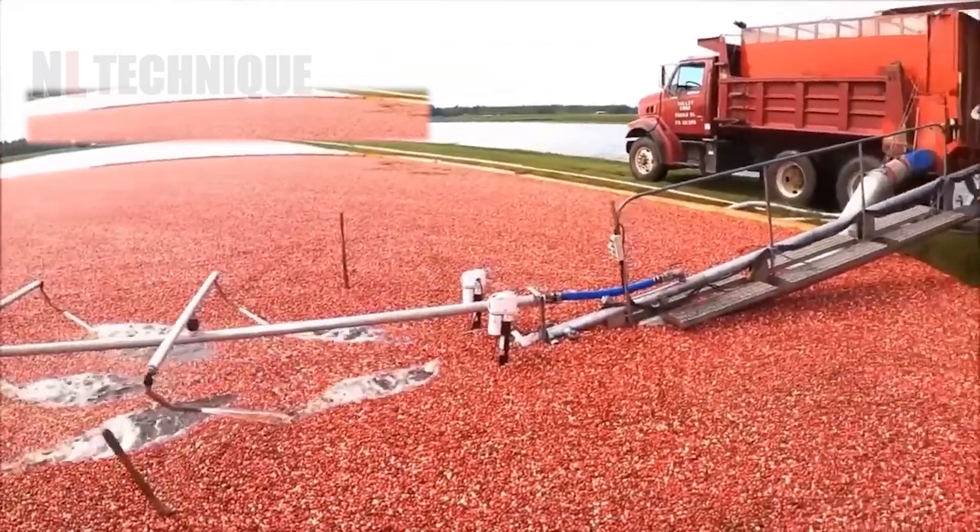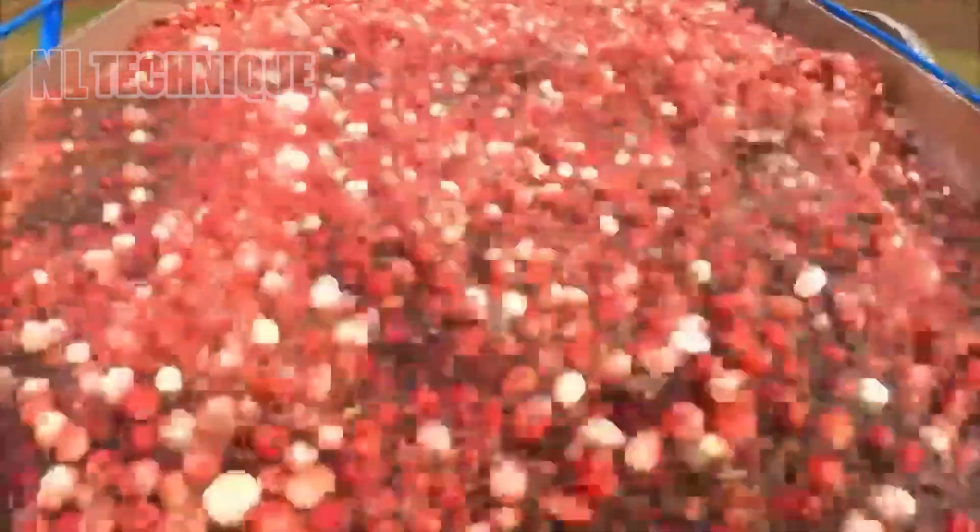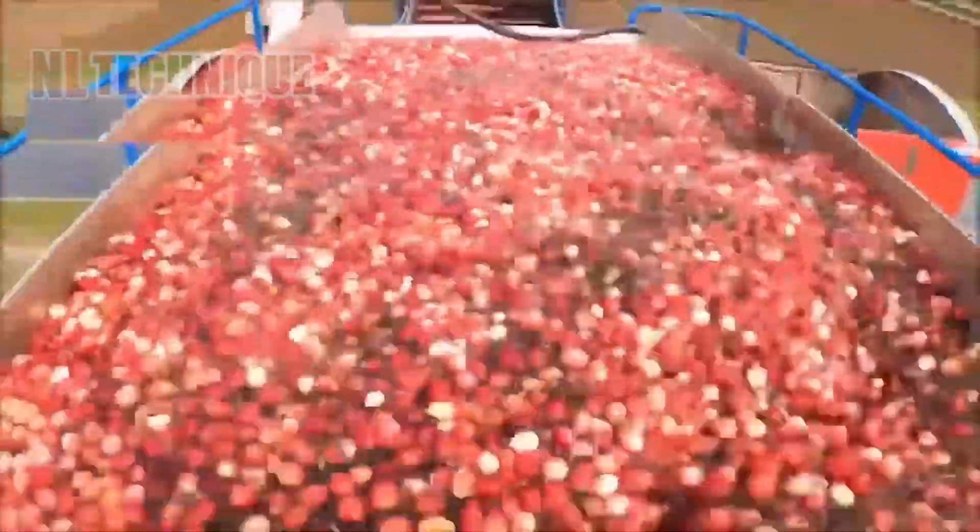Cranberries, once harvested, are sent to the factory to be made into sauces, juices, or dried products.